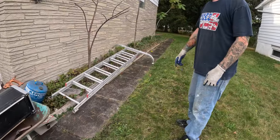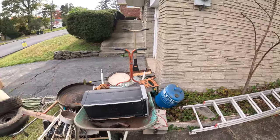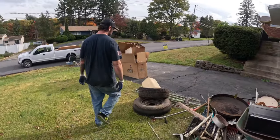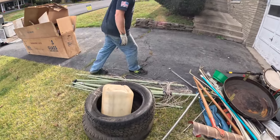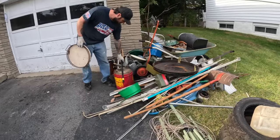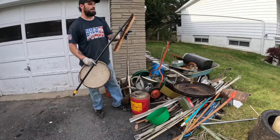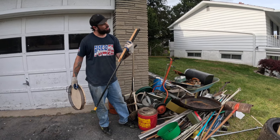I got this nice ladder — I could sell that for probably $40 or $50. I just gotta get rid of these tires. I got this broom — a driveway coater broom.